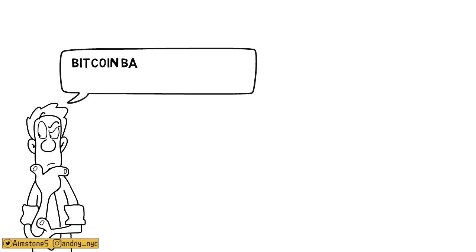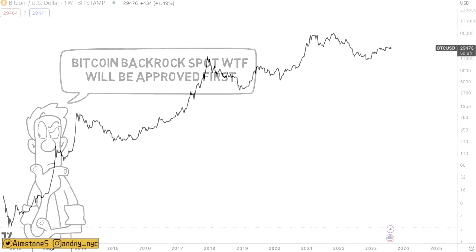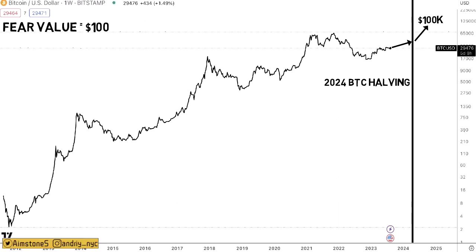Yusko believes BlackRock will be first to get a Bitcoin spot ETF approved in the US. He also believes the 2024 halving is a far bigger catalyst than the ETF itself. After the halving, with the market in euphoria and FOMO, BTC could push well past the $100K fair value toward $150K. Let me know in the comments where you think BTC will end up by next summer. Subscribe and like the video!